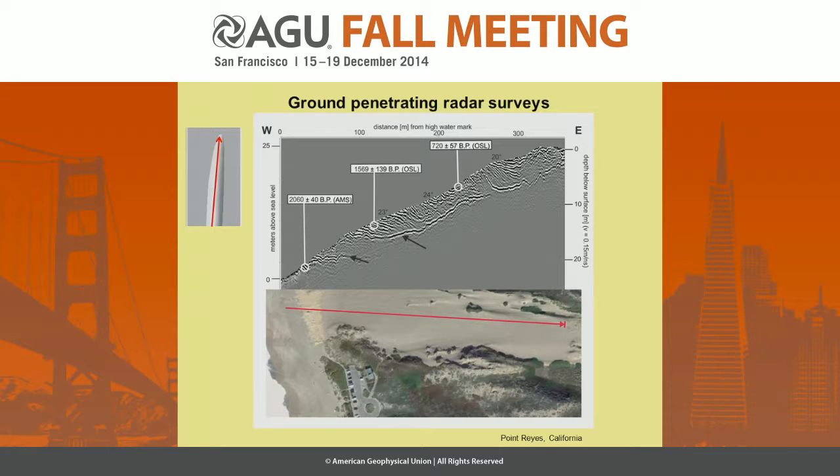This is quite typical for foreset bedding of dunes. And then secondly, there are two reflector horizons here, and we dug trenches to see what these horizons represent. We found that these are soil layers. So in the case of this chevron at Point Reyes, we have evidence of at least two stable phases, and afterwards the reactivation. The transport of sediment stopped for a while, soil developed, and then sediment transport went on.